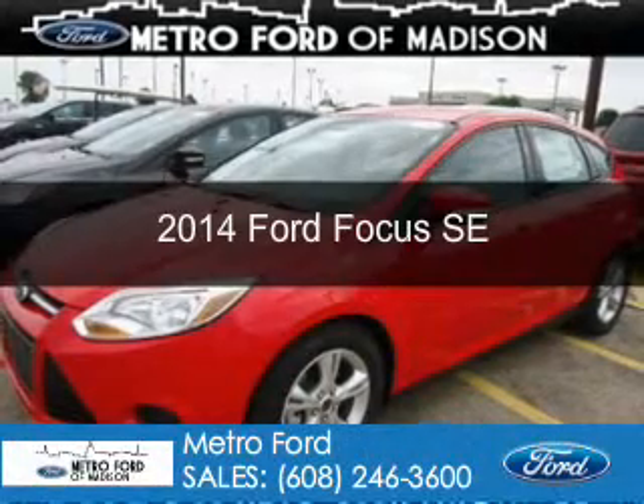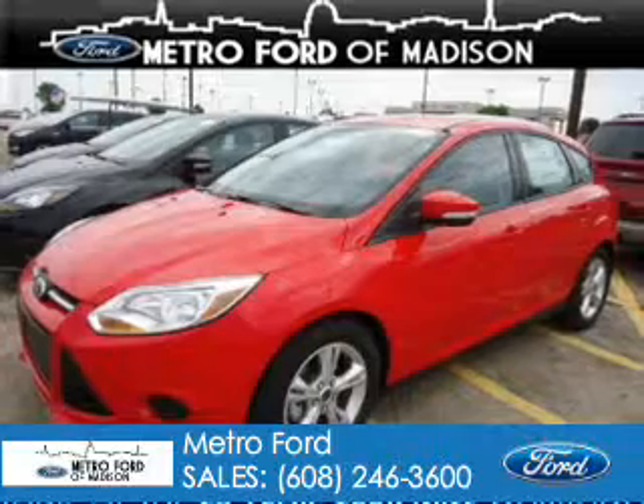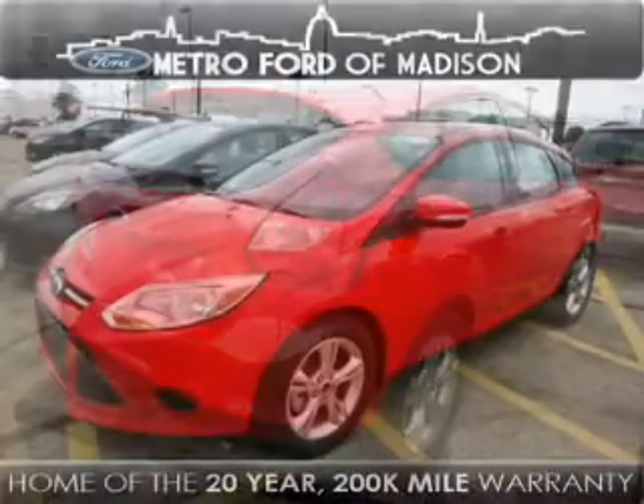This is a new 2014 Ford Focus, powered by front-wheel drive, a two-liter four-cylinder engine, and a six-speed automatic transmission.